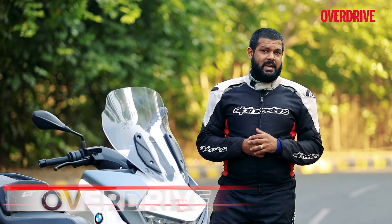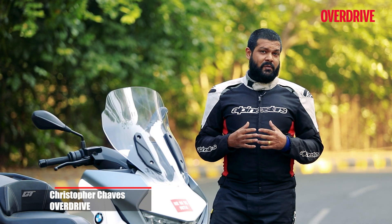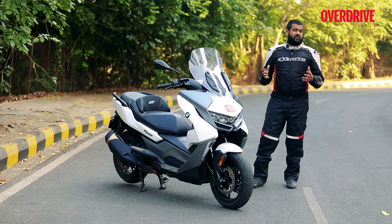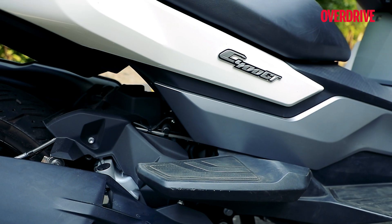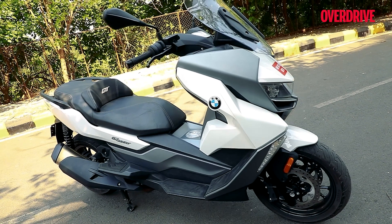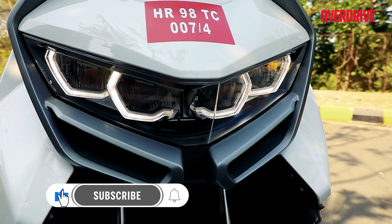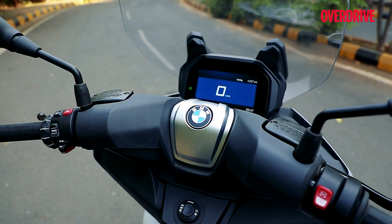Now at a time when most Indian scooter manufacturers are thinking sustainable mobility and we even saw a lot of EV two-wheelers being introduced in India, BMW thought it's the perfect time to bring out this — the C400GT maxi scooter into the country. Well, nothing about the scooter is average: it's big on looks, big on features, big on quality, and at 13 lakh 60 thousand rupees, it's even big on price.